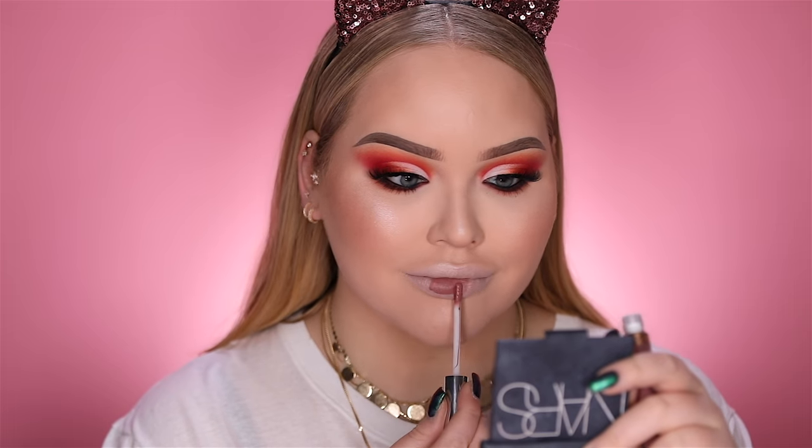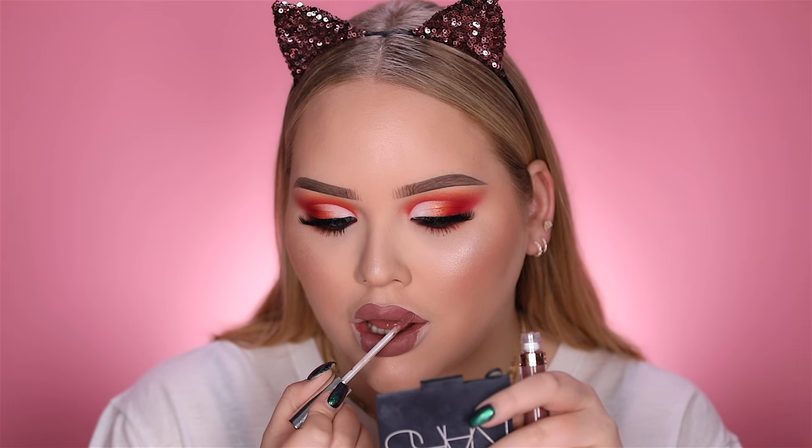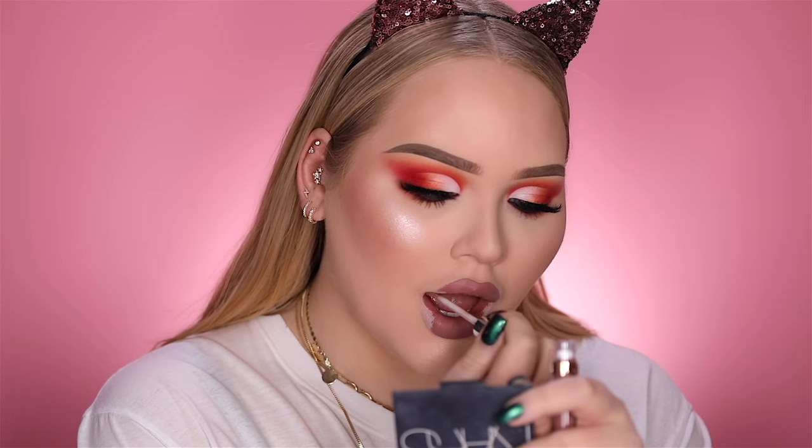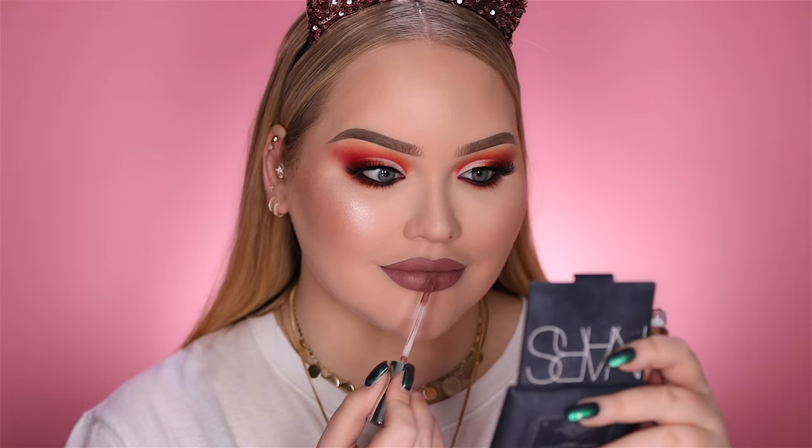For lips, I'm going in with this Anastasia Beverly Hills Liquid Lipstick in the color Trouble. Some setting spray to set it all and we're done!